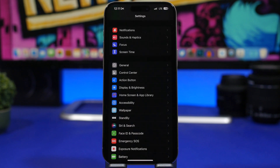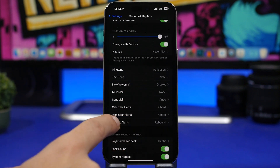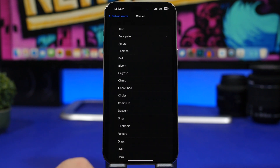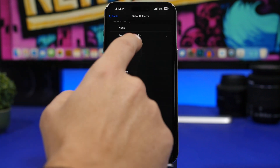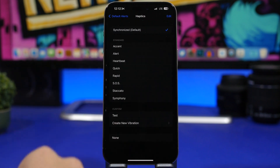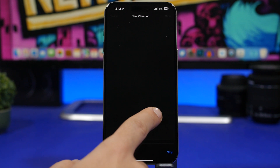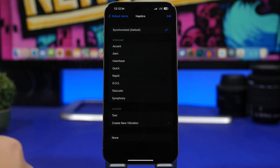We can finally now change notification sounds on iOS 17.2. It's crazy to think we had to wait this long to change the default notification sound on iOS. Go to Settings, under Sounds & Haptics, you'll find 'Default Alerts.' You can disable it completely or choose from different sounds, including classic ones and old-school iOS 16 sounds. You can also change the haptics — choose from a few different haptics options or even create your own custom haptic by tapping, holding, and tapping stop when done, then saving it to use with your notification sounds.